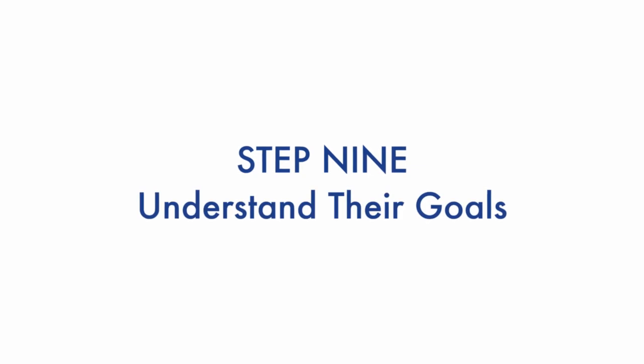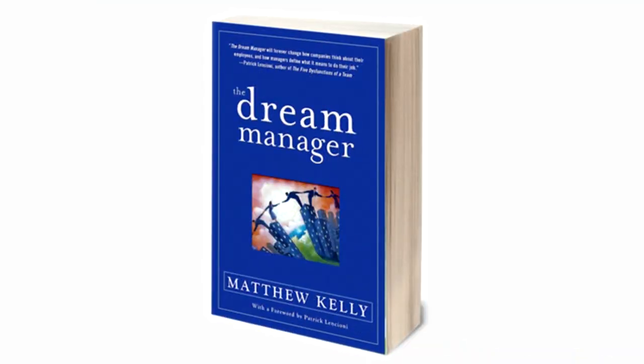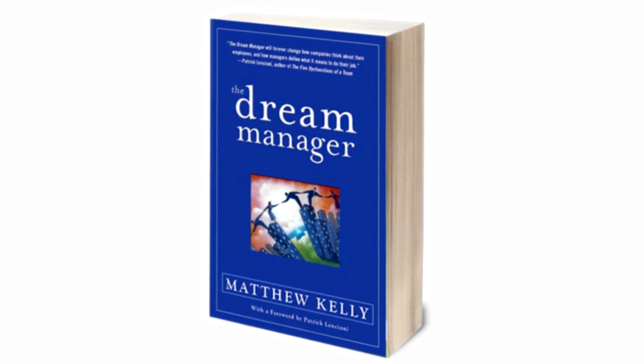Number nine: accept, understand, and remind yourself of their goals. One book you can read to help with this is called Dream Manager by Matthew Kelly — it's an amazing book. It will help you understand that people don't leave because of money; they leave because of a lack of leadership. So if you want to retain talent, you need to understand what their personal goals are.